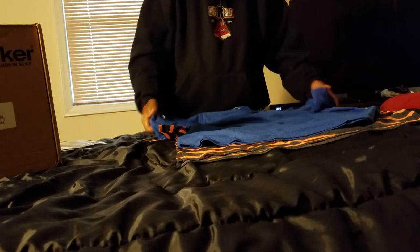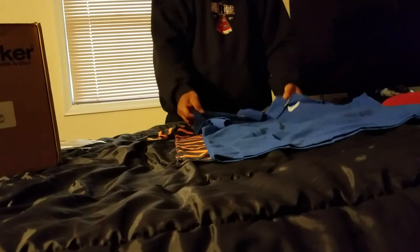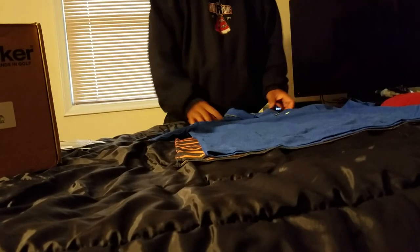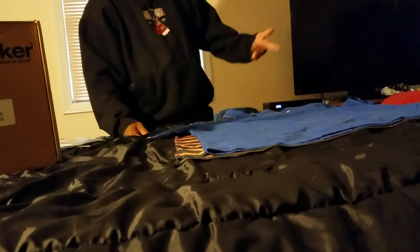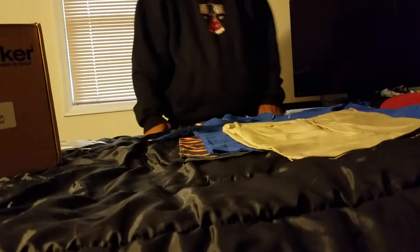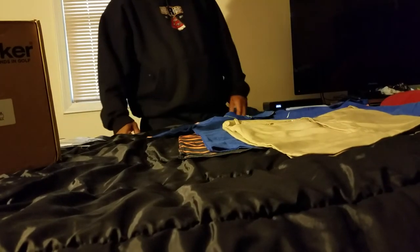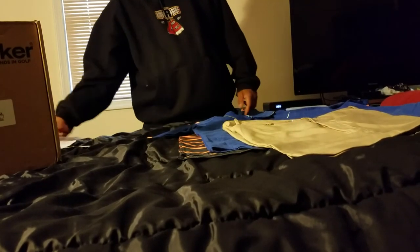Very nice material. The biggest thing they try to get you with is probably that since you've got it in your hand, you'll go ahead and keep it. Not really sure what I'm gonna keep — I'm gonna have to let you know. I might be able to rock that blue shirt with those khakis, not really sure.